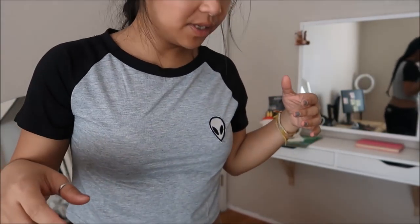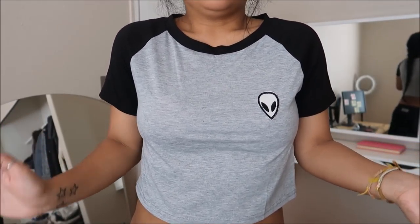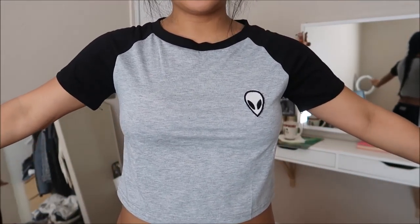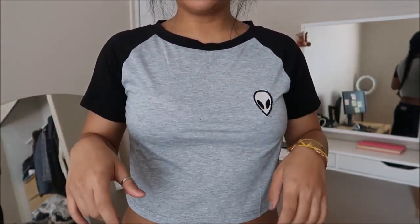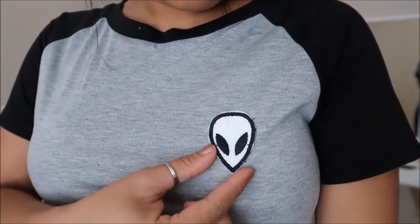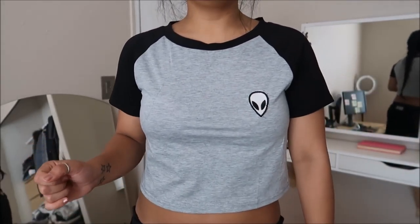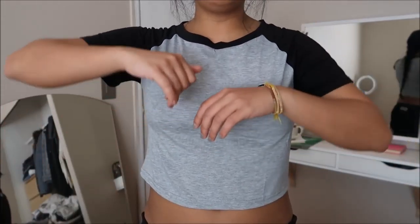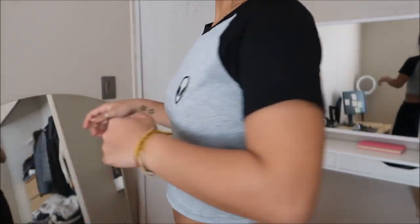This is one of the less revealing tops — almost like a baseball tee inspired with color blocking. It has a patch of an alien, and the patches could be better, but for the price I paid it's decent. It's a crop top and the fitting is a little bit weird, but I like it. It's something I can wear casually.